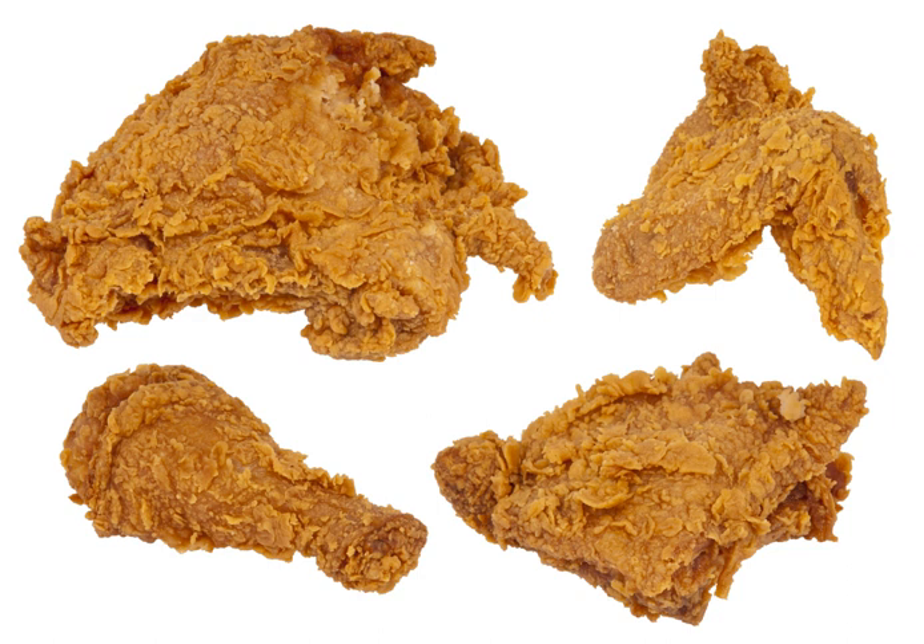The derivative phrases country fried and chicken fried often refer to other foods prepared in the manner of fried chicken. Usually, this means a boneless, tenderized piece of meat that has been floured or battered and cooked in any of the methods described above, or simply chicken which is cooked outdoors. Chicken fried steak and country fried boneless chicken breast are two common examples.